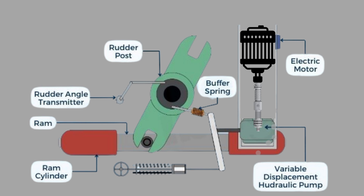Third, the rudder angle transmitter, which detects the rudder's position and sends feedback. Fourth, the buffer spring, which absorbs shocks and prevents sudden movement. Fifth, the variable displacement hydraulic pump, which is controlled by an electric motor and adjusts the oil flow to the ram.